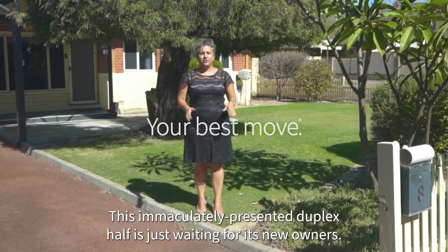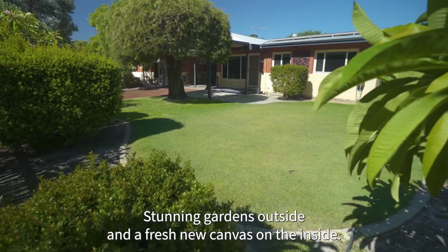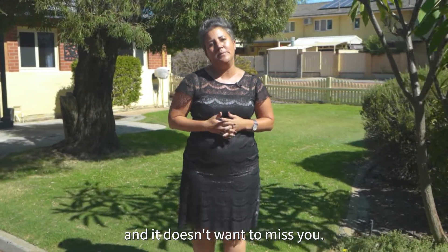This immaculately presented duplex half is just waiting for its new owners — stunning gardens outside and a fresh new canvas on the inside. This is a property that you don't want to miss, and it doesn't want to miss you.